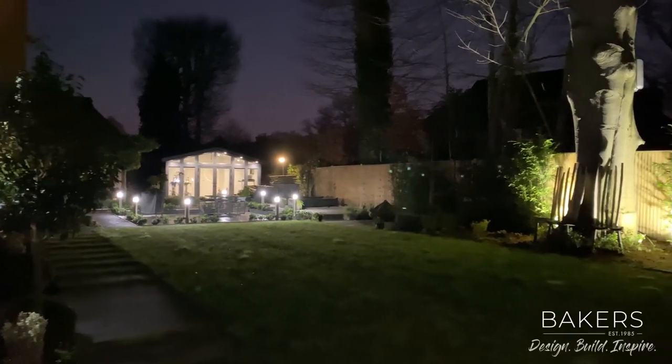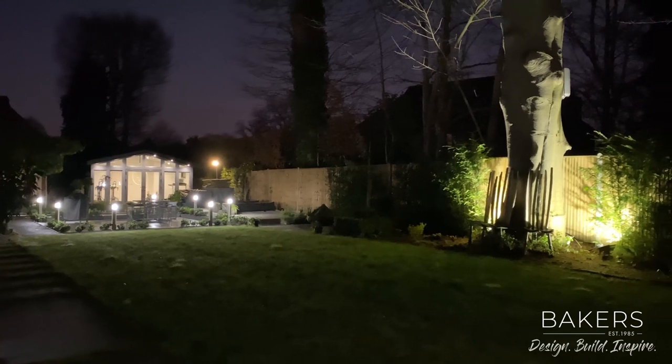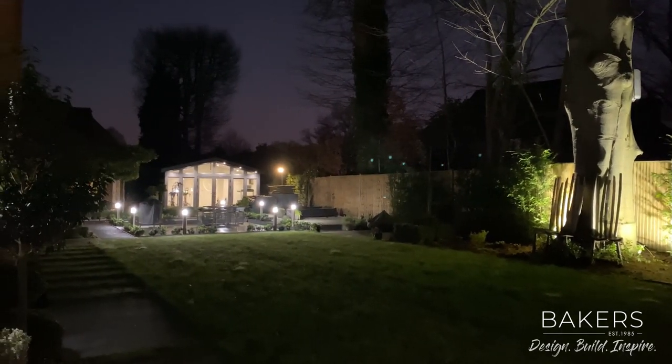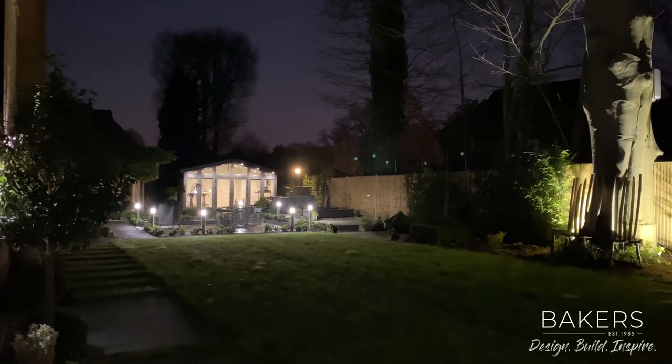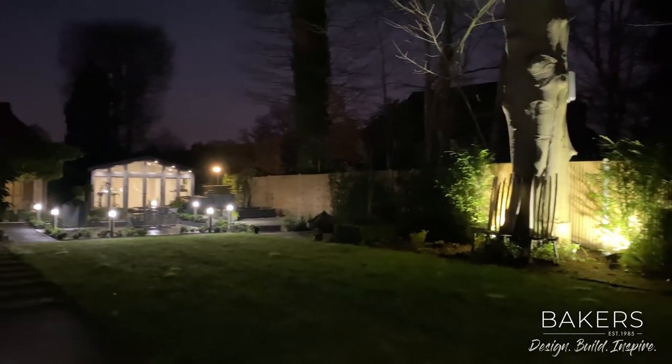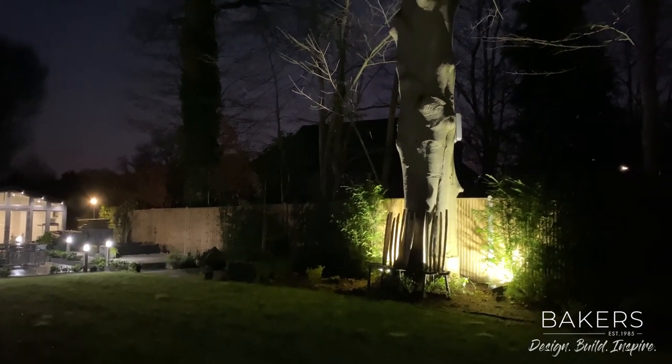Hello, Martin Baker here from Baker's Garden Buildings. I'm over in Fleet on a project — you may have seen videos for this before. Project references 5876 and 5877, it's a two-building project, here on a lovely crisp January 2022 evening.